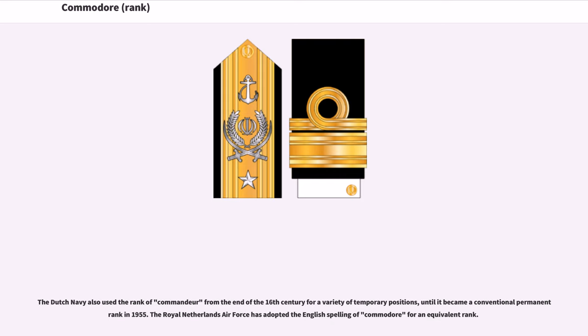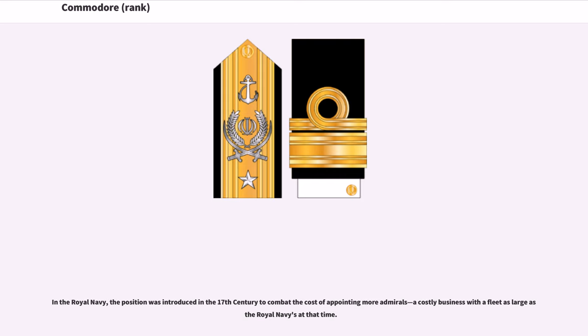The Dutch Navy also used the rank of Commodore from the end of the 16th century for a variety of temporary positions, until it became a conventional permanent rank in 1955. The Royal Netherlands Air Force has adopted the English spelling of Commodore for an equivalent rank. In the Royal Navy, the position was introduced in the 17th century to combat the cost of appointing more admirals, a costly business with a fleet as large as the Royal Navy's at that time.